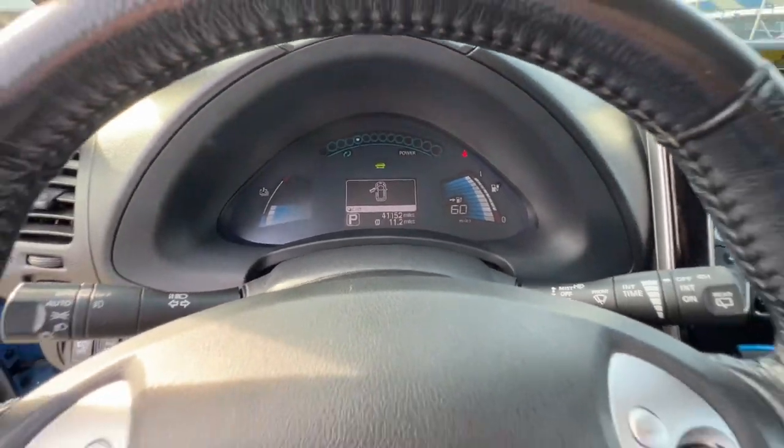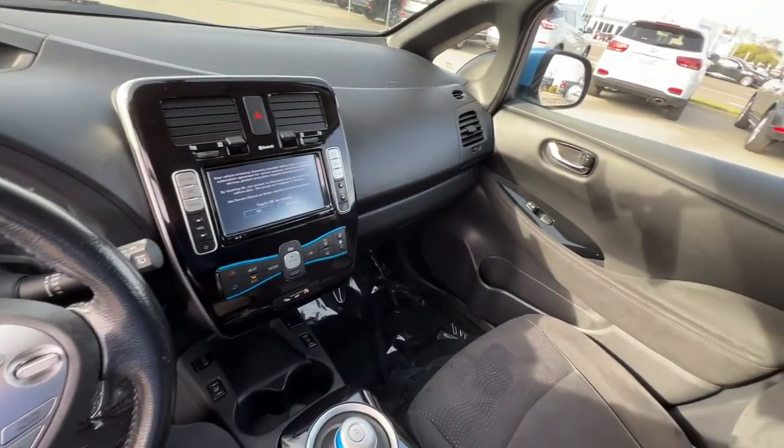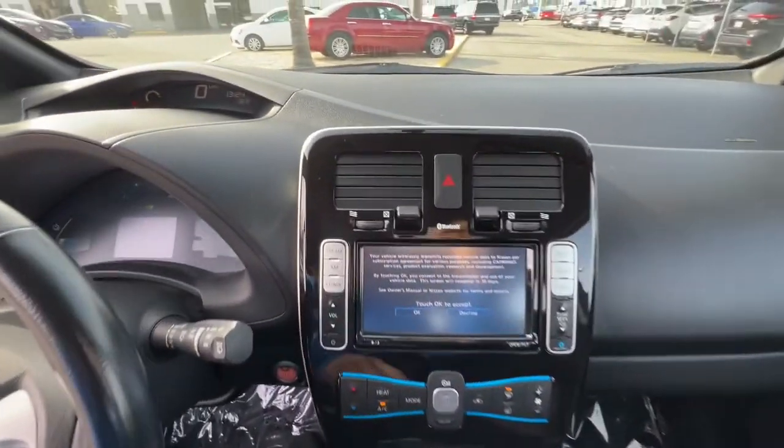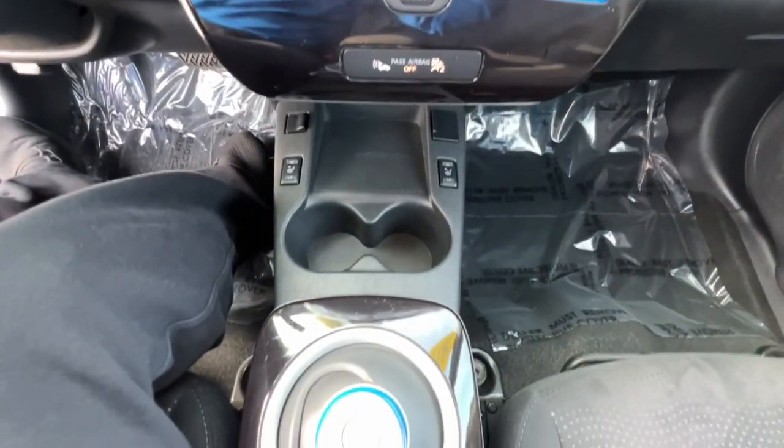Keyless entry, navigation system, heated rear seat, heated mirrors, tire pressure monitoring system, heated front seat, stability control, rear spoiler, leather steering wheel, intermittent wipers.